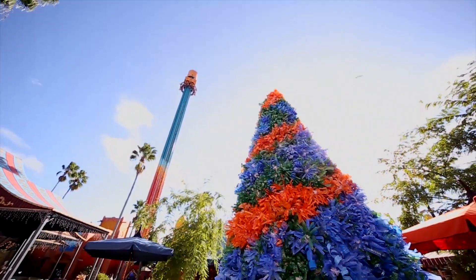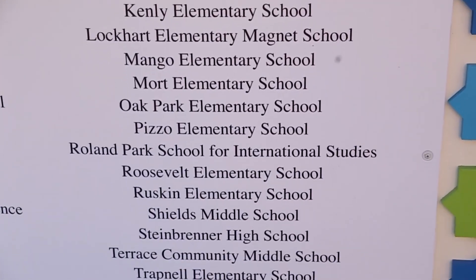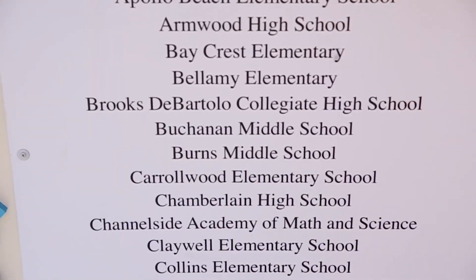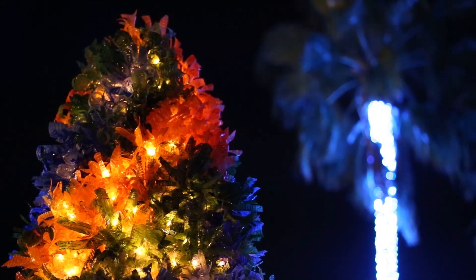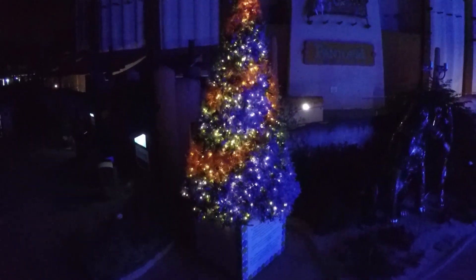The Bottle Tree Project, which you see behind me here in Pantopia at Busch Gardens Tampa, is a conservation collaboration that we have worked with over 38 schools. Each school did over 400 bottles. I would say there's probably upwards of 15,000 bottles in this tree.